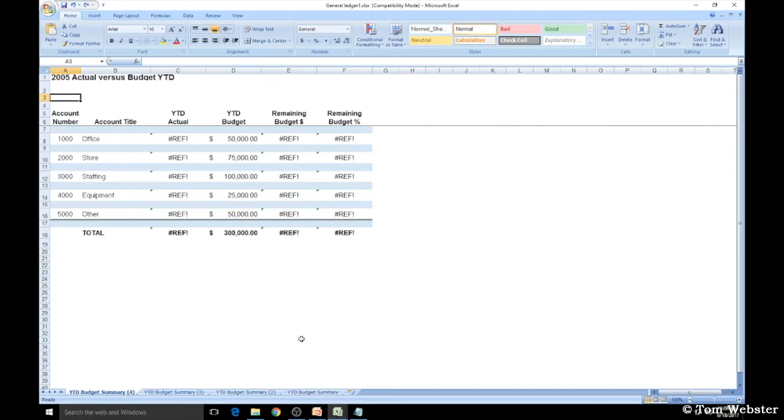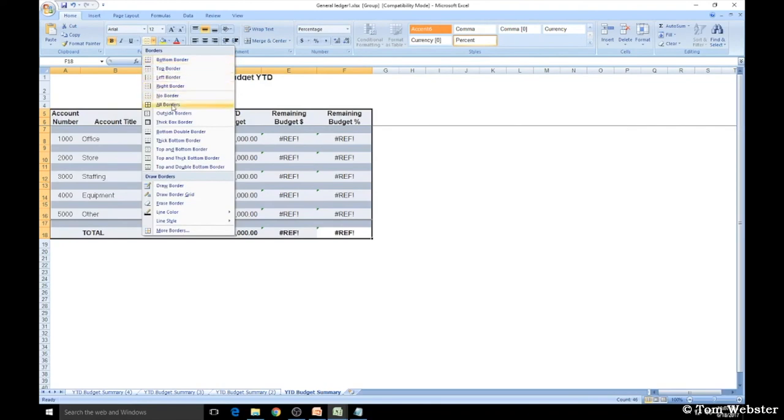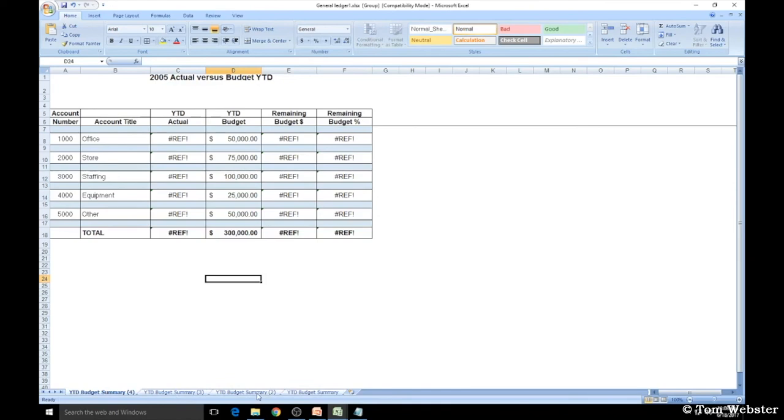If you have multiple sheets that are similar, it's helpful to group them and do formatting all at once. Hold the Shift key and left-click the sheet tabs to group them. Any formatting you apply — like Merge and Center on the title, or adding All Borders — will apply to every sheet in the group. But remember to right-click and ungroup the sheets before entering any data, because if you type something while sheets are grouped, that text will appear on every sheet and overwrite existing data.